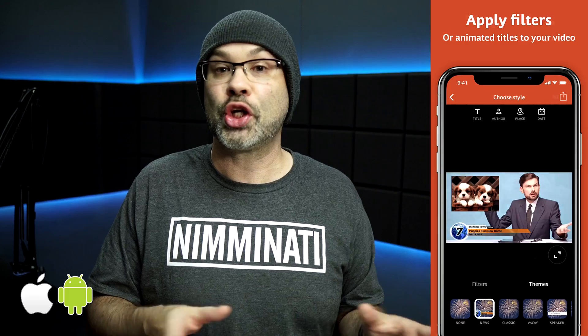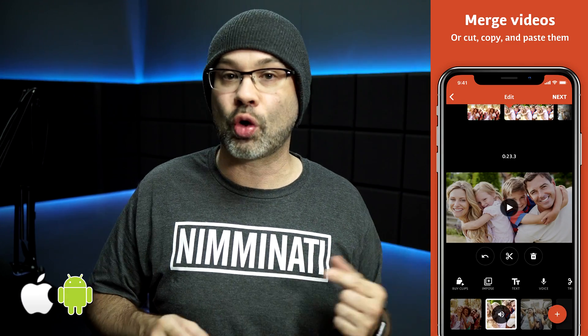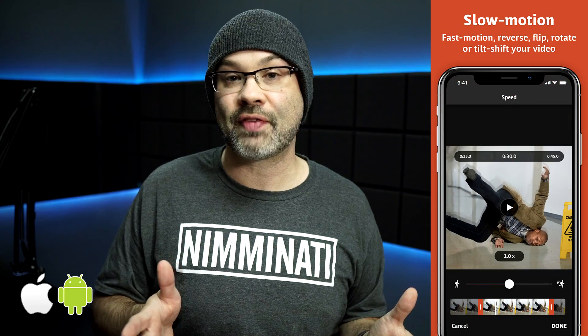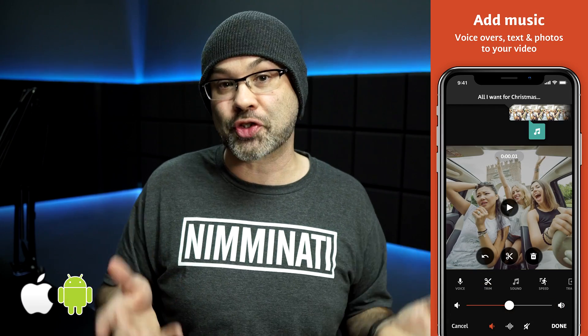That brings us right along to the next app, which is VideoShop. VideoShop is a really cool and powerful app. You can do stop motion with it, which is something you can't do with a lot of these other apps. It has voiceover controls, great effects, sound effects, slow motion, and you can speed up or slow down your video footage. It has animated titles, meaning your text is animated when it comes up on screen. It has tons of filters, tilt shift so you can choose where your focal point is, and you can rotate your videos or put your video in reverse. This is another app that's really powerful for Instagram or Snapchat.